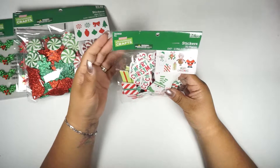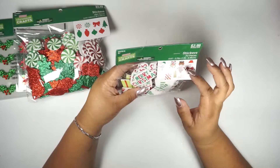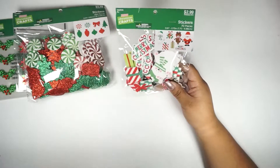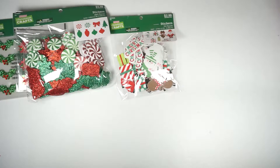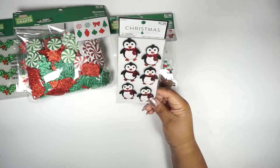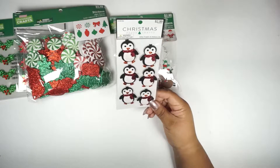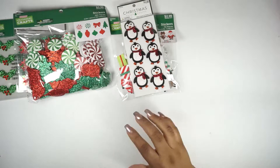I got this other set of stickers — 70 in this package — with eight different little foam sticker designs. And I got these cute little penguins; I could have sworn I got two, but maybe the second one will appear later.